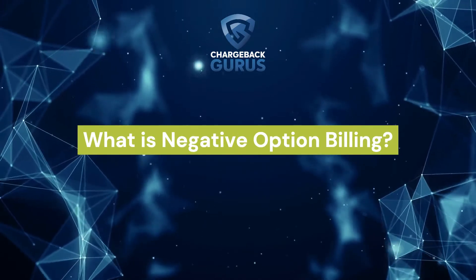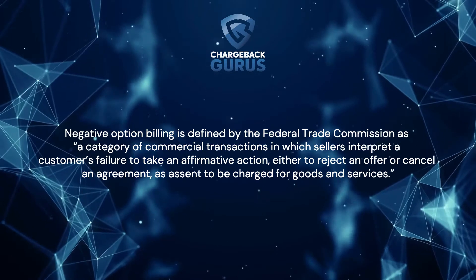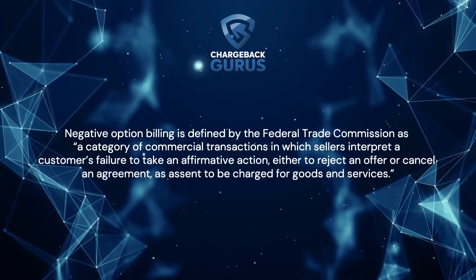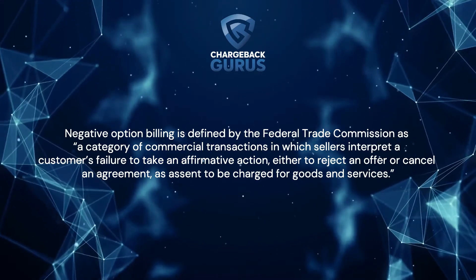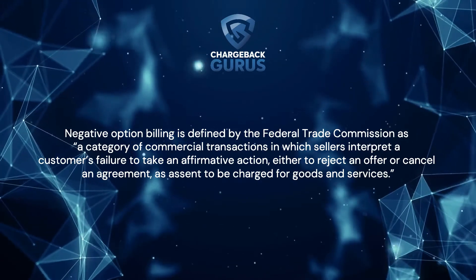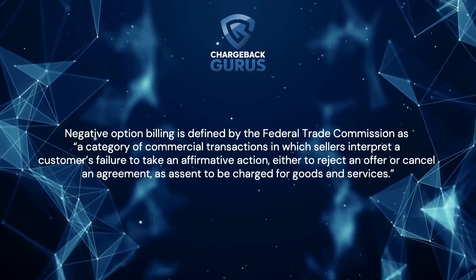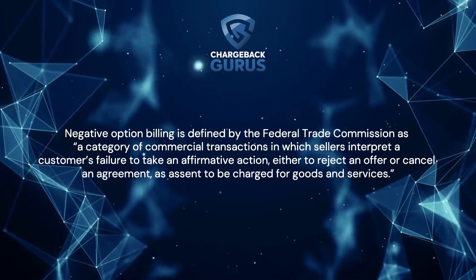What is negative option billing? Negative option billing is defined by the Federal Trade Commission as a category of commercial transactions in which sellers interpret a customer's failure to take an affirmative action — either to reject an offer or cancel an agreement — as assent to be charged for goods and services.